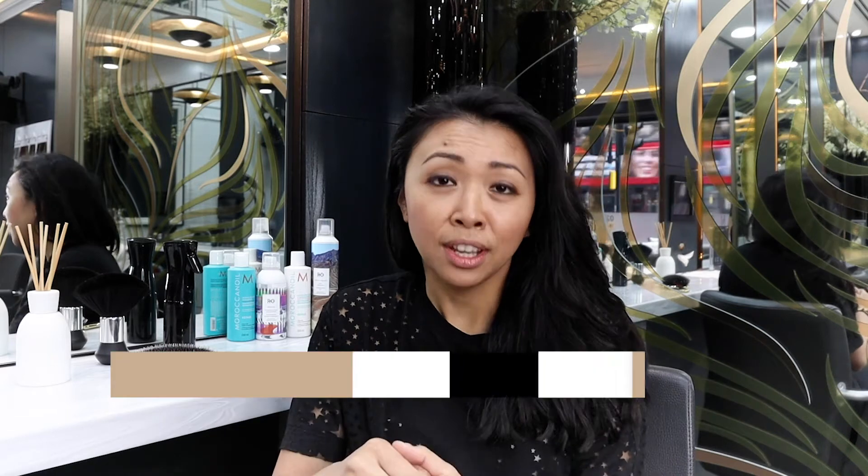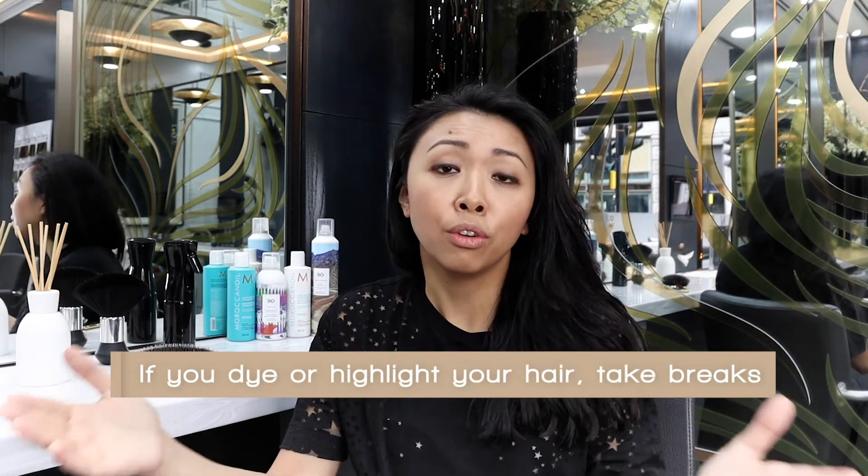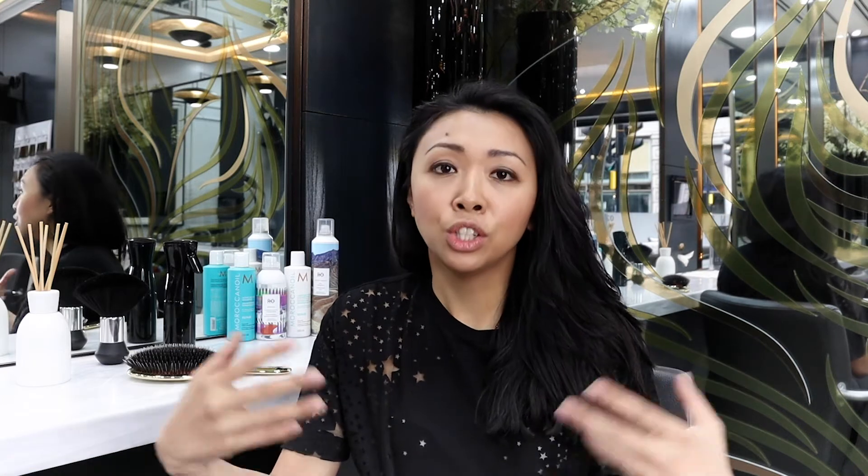If you dye or highlight your hair regularly, you need to take dye breaks. Have periods of weeks or months without dyeing or processing your hair with any chemicals, just to ensure that the roots of the new hair that comes through the scalp is as healthy as it possibly can be.